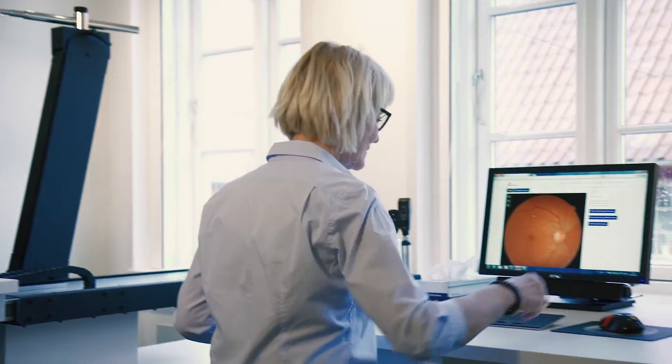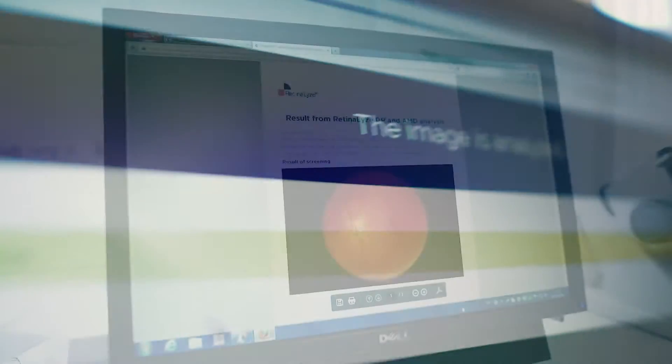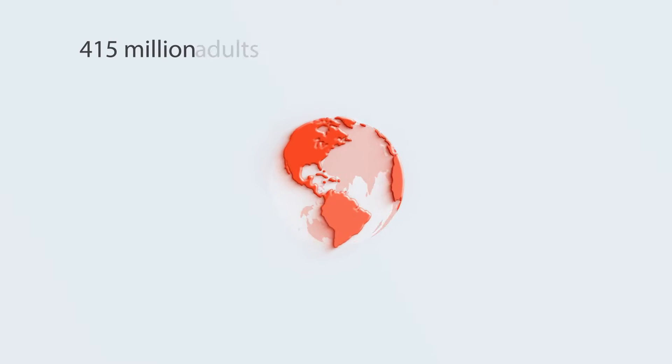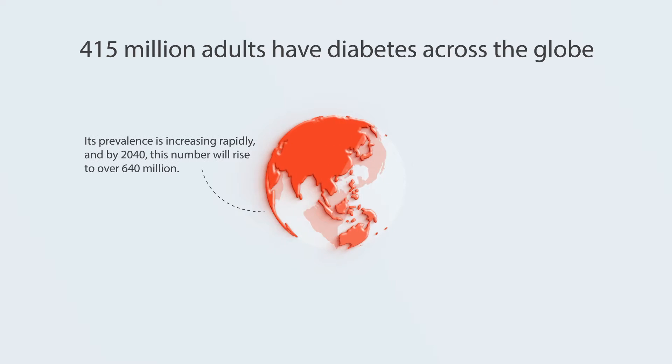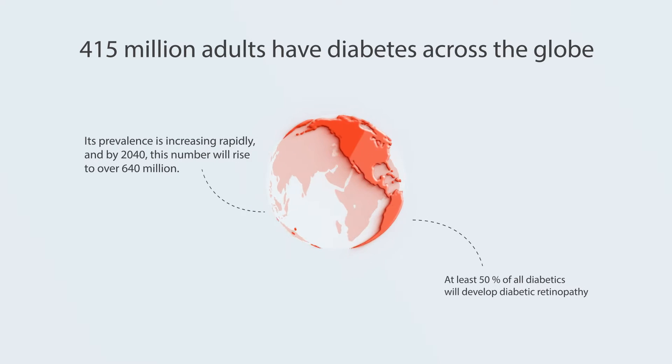Retinalize is a cloud-based real-time eye screening software which helps eye care professionals prevent blindness and improve their business. The number of diabetics in the world is increasing rapidly, and so is the number of people at risk of becoming blind from diabetic retinopathy.